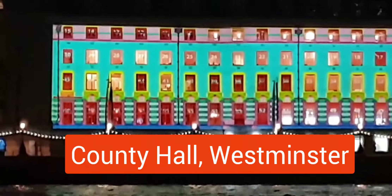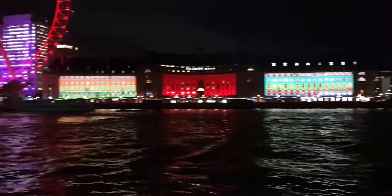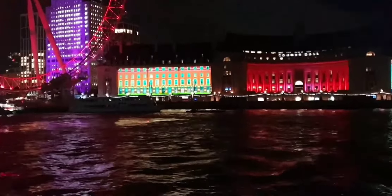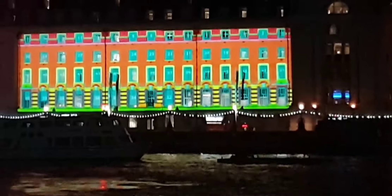This is County Hall, Westminster, designed as two advent calendars. The best view for this is at Westminster Pier on the other side of the Thames.